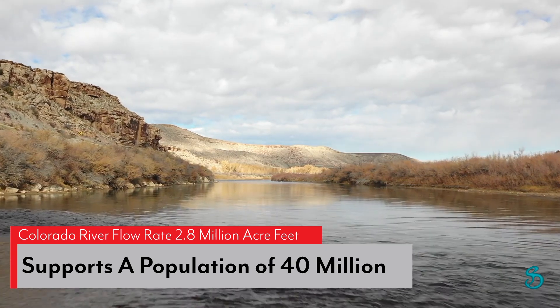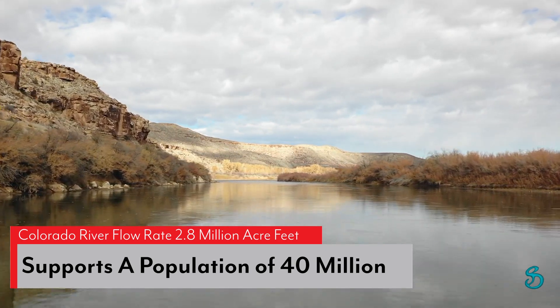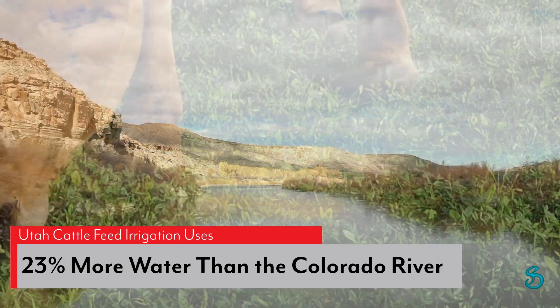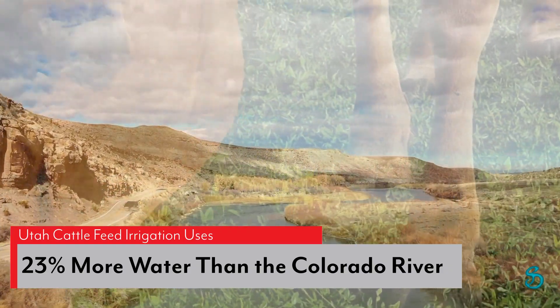With a flow rate of 2.8 million acre-feet, the Colorado River supports a population of 40 million people. The amount of water Utah uses to grow cattle feed is 23% more than the total amount of water flowing down the Colorado.